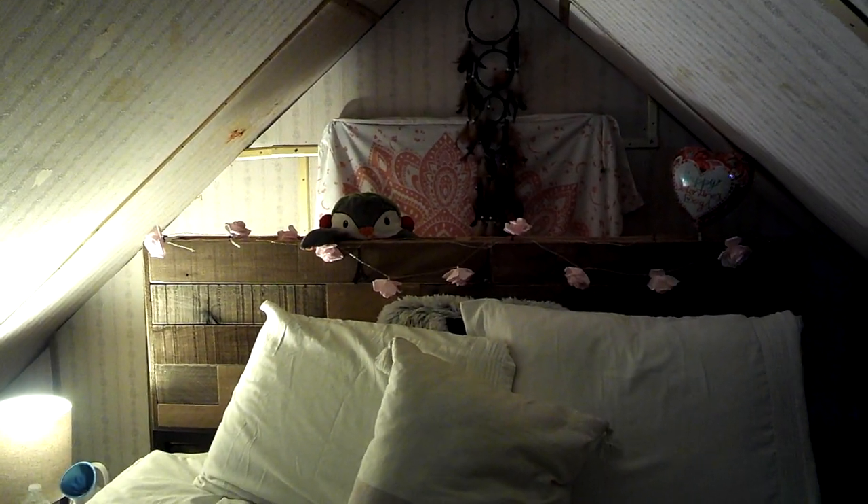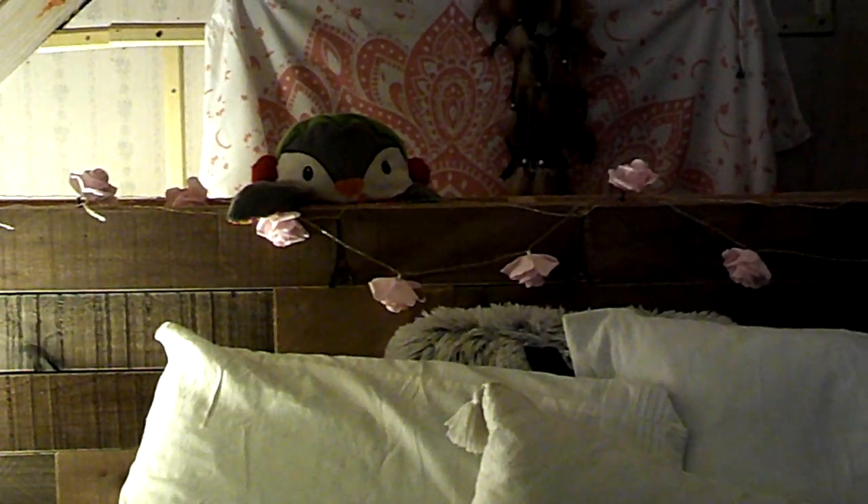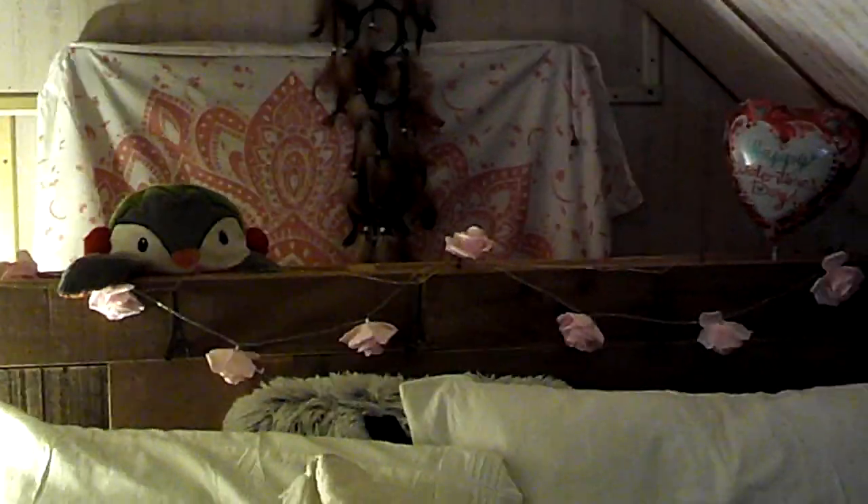Alright guys, so this is the stairs that leads up to my room. I'm starting on my bedside, which is this side. Of course, my cat is sleeping in it. I'm coming over to show you guys this headboard that I made. I personally really love it. I added some Eiffel Towers and pink roses, if you guys can see.